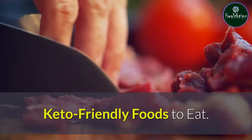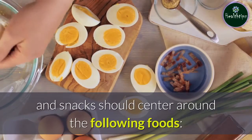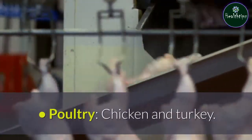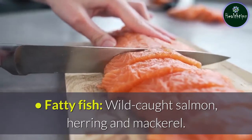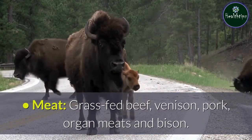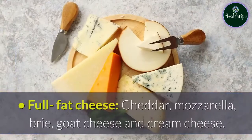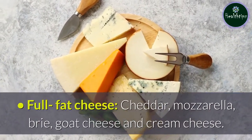Keto-friendly foods to eat. When following a ketogenic diet, meals and snacks should center around the following foods: eggs — pastured, organic whole eggs make the best choice; poultry — chicken and turkey; fatty fish — wild-caught salmon, herring, and mackerel; meat — grass-fed beef, venison, pork, organ meats, and bison; full-fat dairy — yogurt, butter, and cream; full-fat cheese — cheddar, mozzarella, brie, goat cheese, and cream cheese.